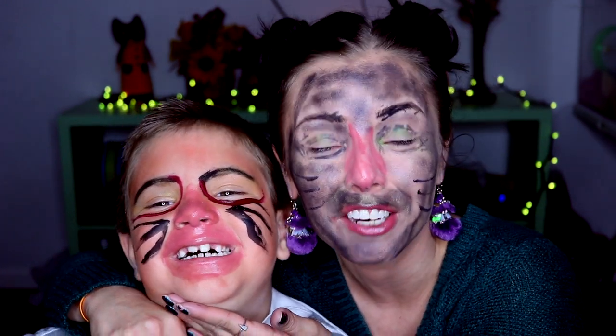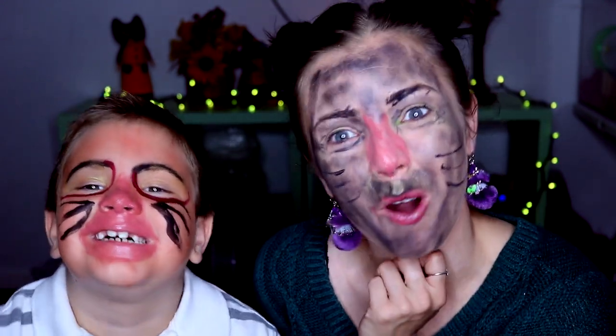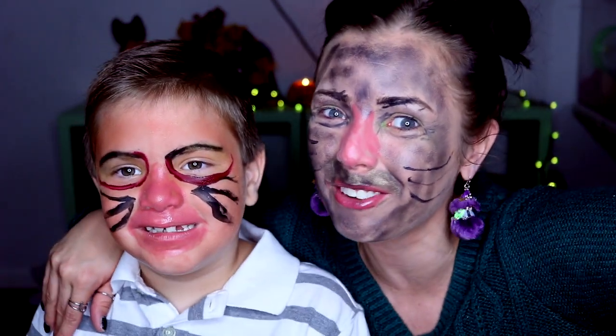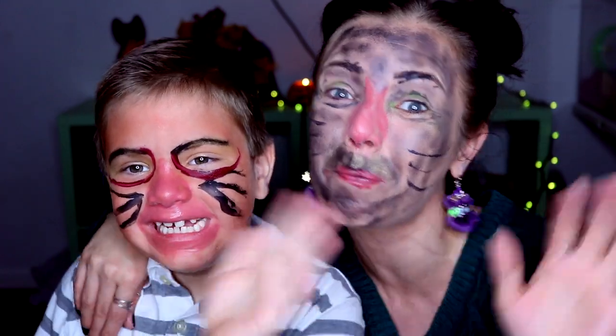Hey guys, so this is the final result! I apparently did not do a great job — he doesn't approve. I am Patch, I am Biggie Smalls, and he's Biggie Smalls — I don't know! Patch has green eyeshadow as well. I really hope you guys enjoyed today's video! I will talk to you guys very, very soon in the next video. Bye!